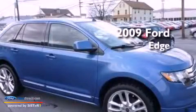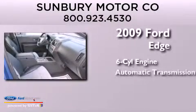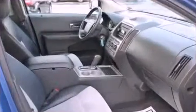This is a 2009 Ford Edge. It features a six-cylinder engine, an automatic transmission, and all-wheel drive.